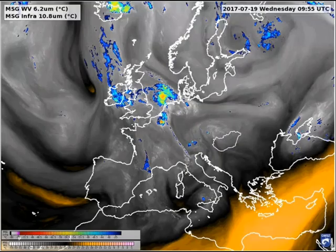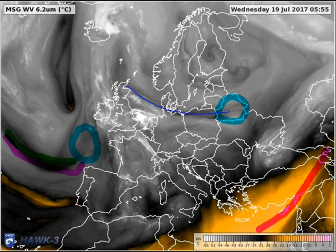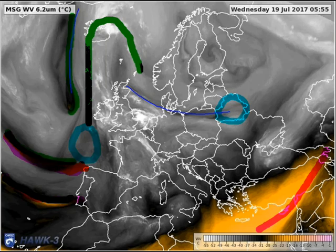This is the water vapor image overlaid with the infrared. Where are the jet axes in this situation — this is today morning? There is more than one region. What about close to Iceland and Ireland? Also this flank, and here.